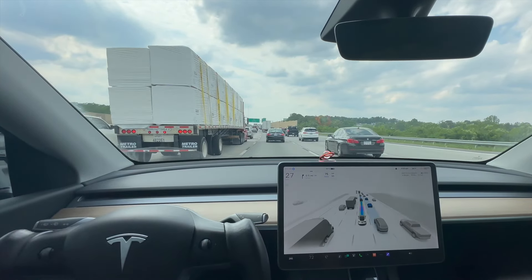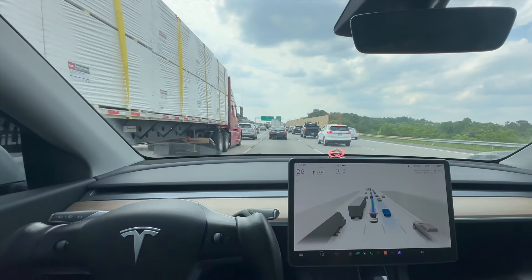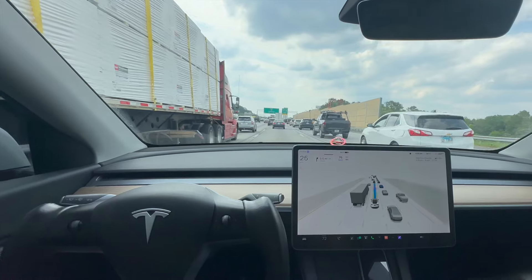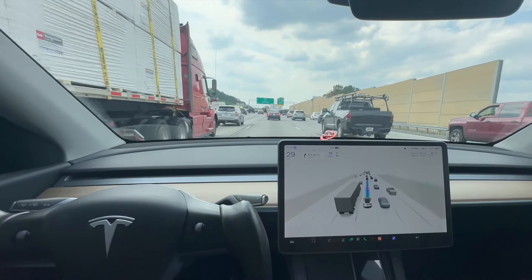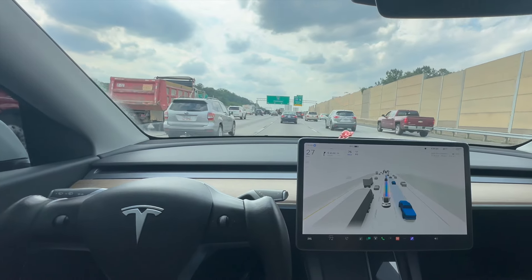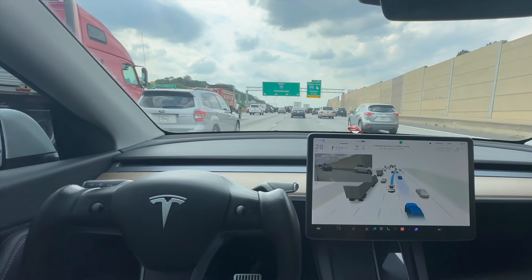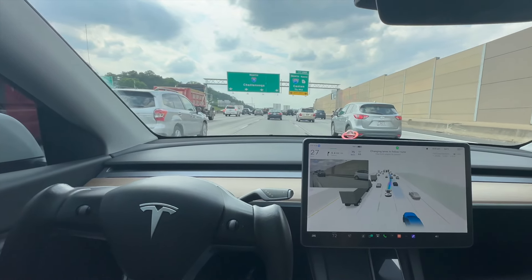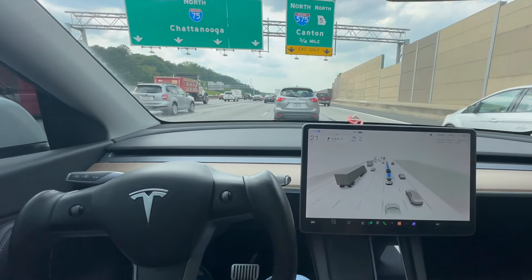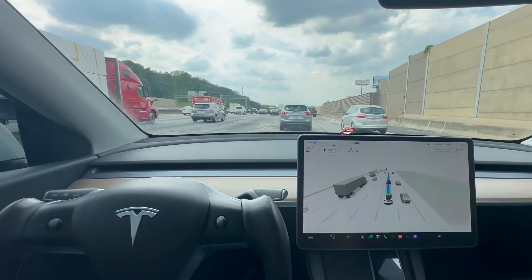I'm here on the interstate right now and I really need to get over to the right-hand lane because there's a fork coming up and I need to merge right. You can see that my car is now assessing the cars in the right-hand lane, trying to see where it's going to get over. It's highlighting the truck and that car right there, and the car is now merging into the correct lane. That merger was very smooth — that was a go.